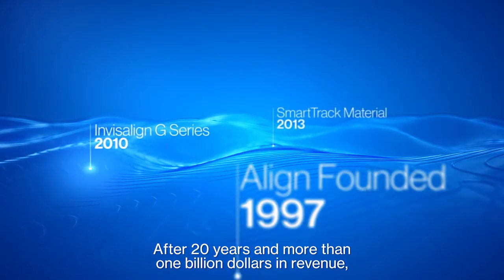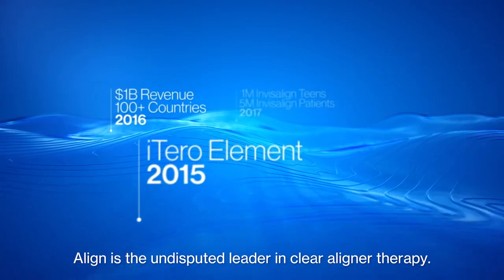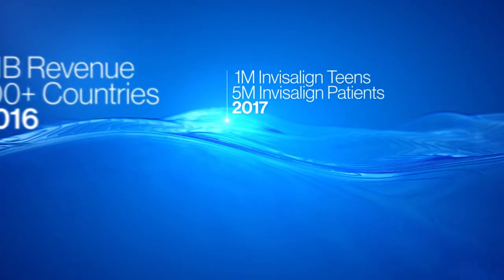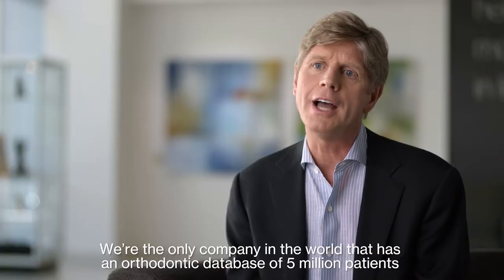After 20 years and more than $1 billion in revenue, Align is the undisputed leader in clear aligner therapy. We're the only company in the world that has an orthodontic database of 5 million patients.